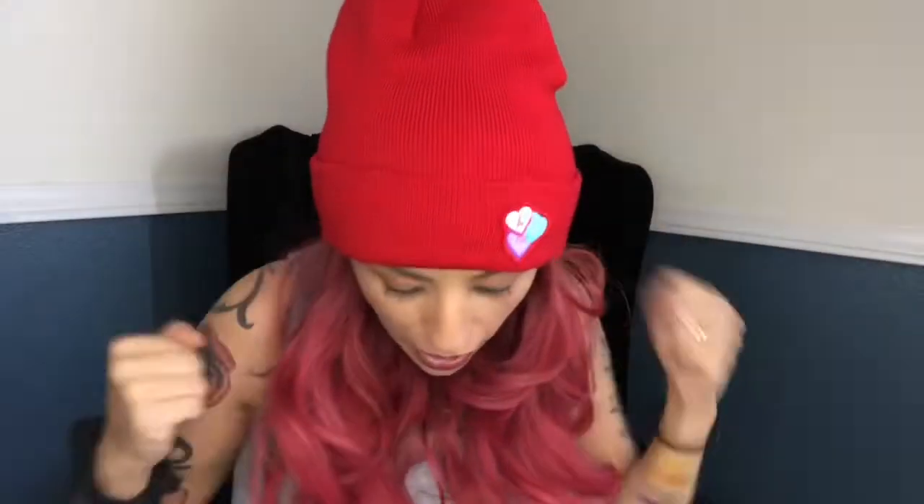Oh my gosh you guys, I am in love. I cannot believe this was in the smallest box — he really turned it up. Last Valentine's I got the smallest box, it was 20 bucks, and I was so disappointed because the shades were awful and just didn't work for me. But he killed it this time — I am so excited!